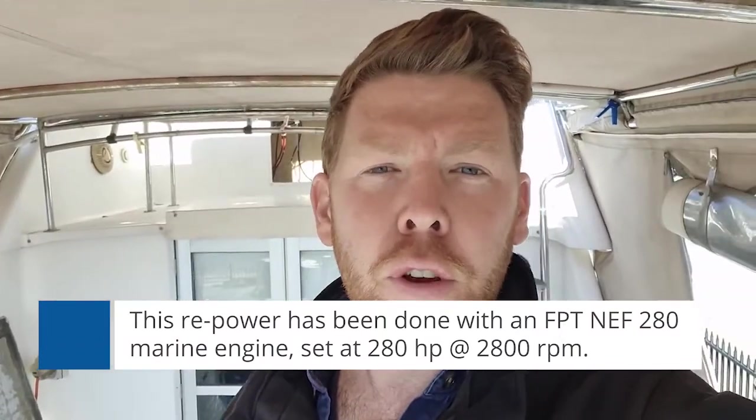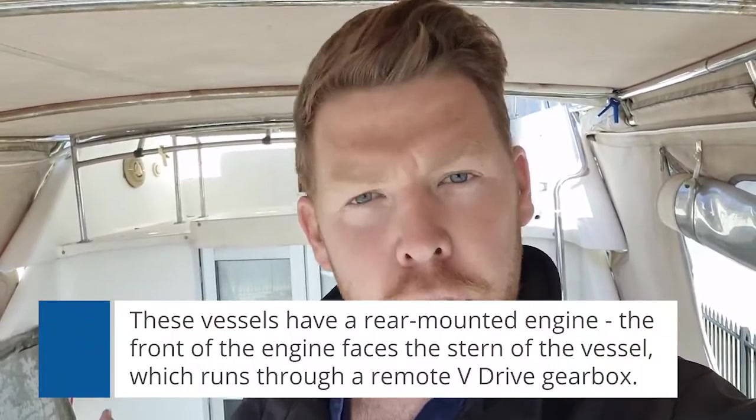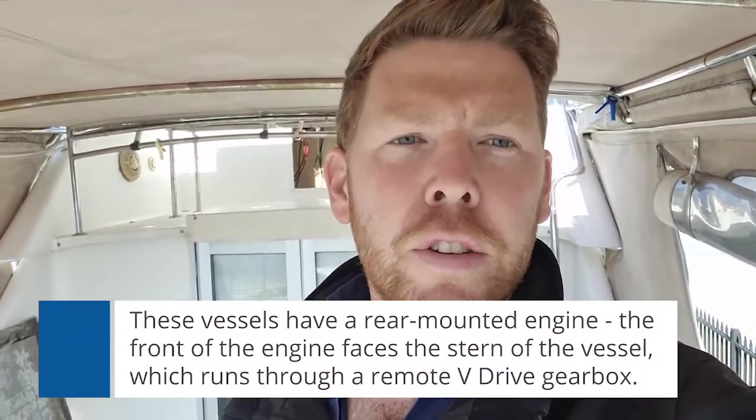Fury 32s, for those of you who do know the vessels, are a rear-mounted engine about-faced, so the front of the engine actually faces the stern of the vessel, and they are run through a remote V-drive gearbox which then has the shaft from underneath the saloon down. We're currently on the hard stand here at Swan Yacht Club, having a look at this vessel and the engine before we launch it next week, so I just wanted to give you a quick look around the NEF 280.